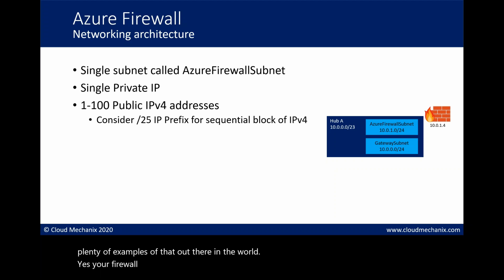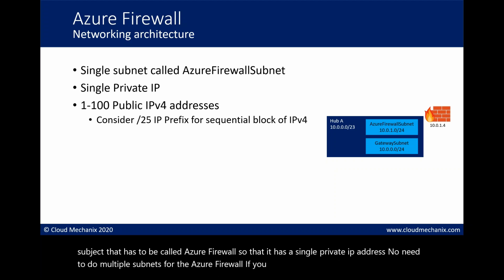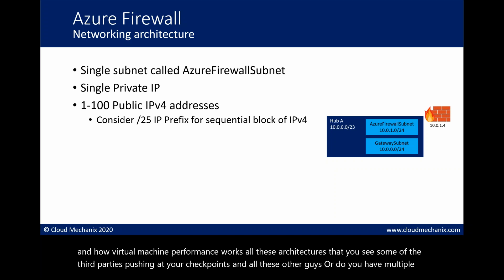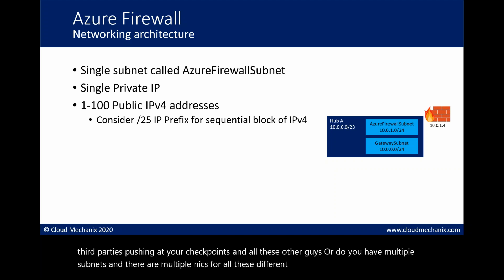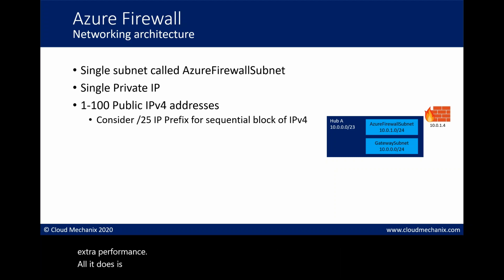The Azure Firewall is architecturally relatively simple. It deploys into a single subnet that must be called AzureFirewallSubnet, and it has a single private IP address. There's no need for multiple subnets. Some third-party vendors push architectures with multiple subnets and NICs for different roles, but in software-defined networking this makes no difference - it just over-complicates things, offers no extra security and no extra performance. The Azure Firewall keeps it simple.